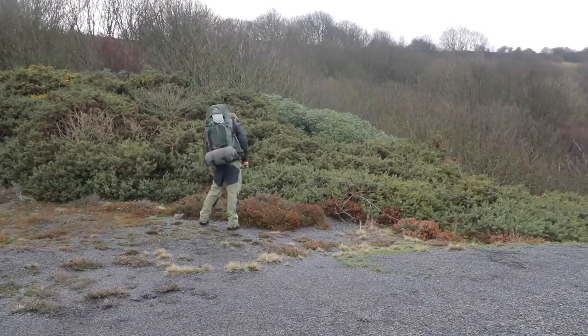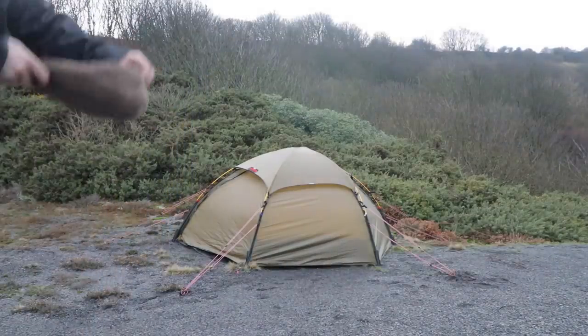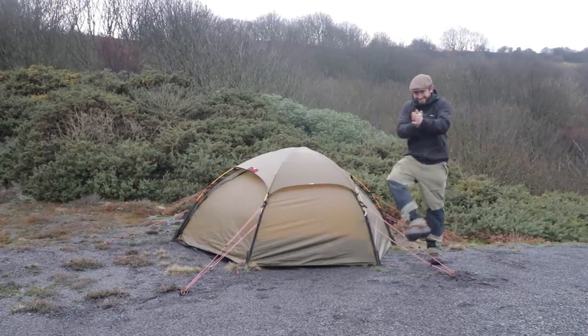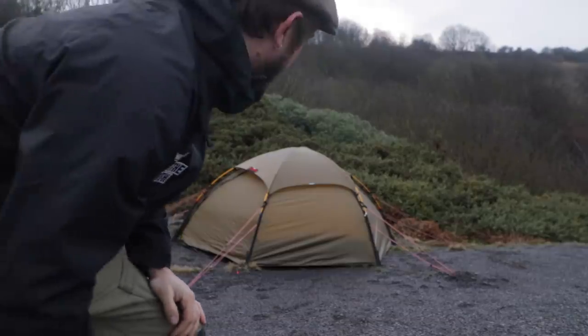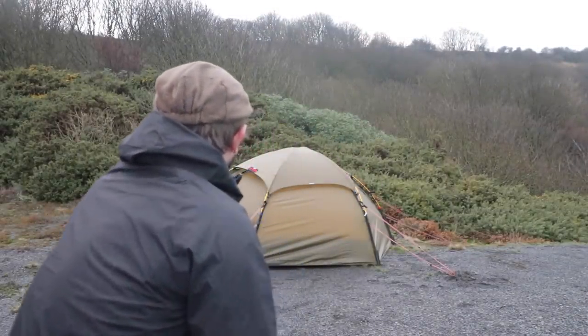I've got a few new bits of gear to look at, so let's get the tent up. Job's a donut — I'm excited to be out, away from home. It's on a bit of a shitty angle, but that's life. Nothing an Exped mat can't sort out. It's a bit of an angle, isn't it.